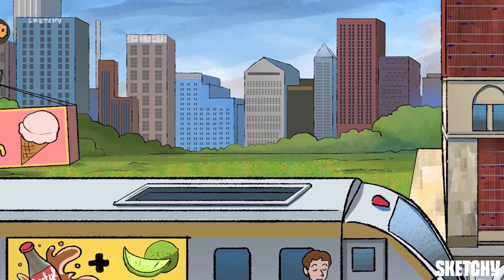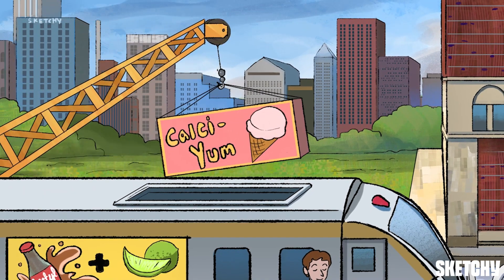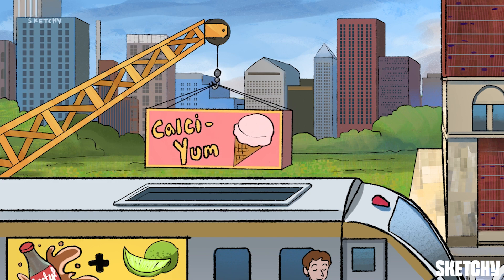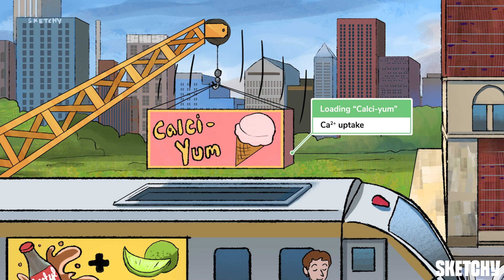When an action potential is conducted down the motor neuron, the depolarization of the presynaptic terminal opens voltage-gated calcium channels, causing calcium to rush down its electrochemical gradient into the presynaptic terminal. This is depicted by this carton of calci-yum ice cream being loaded onto the train.